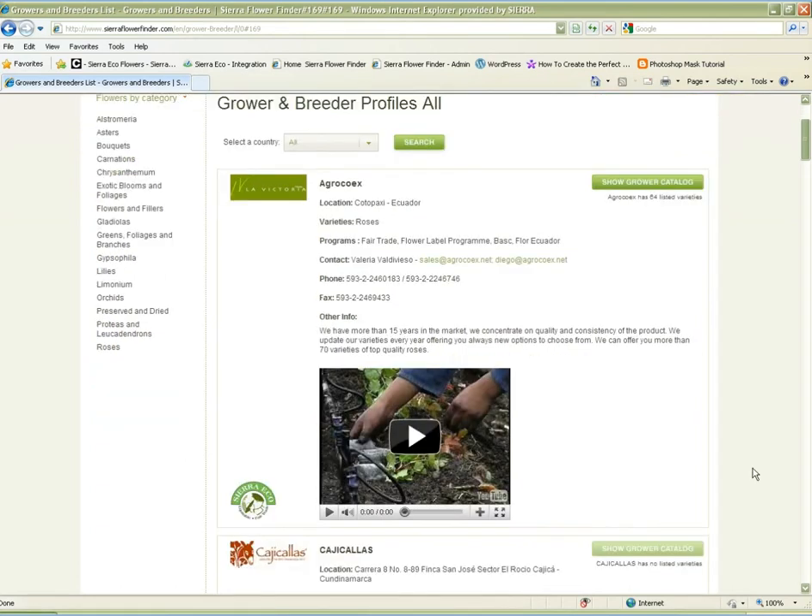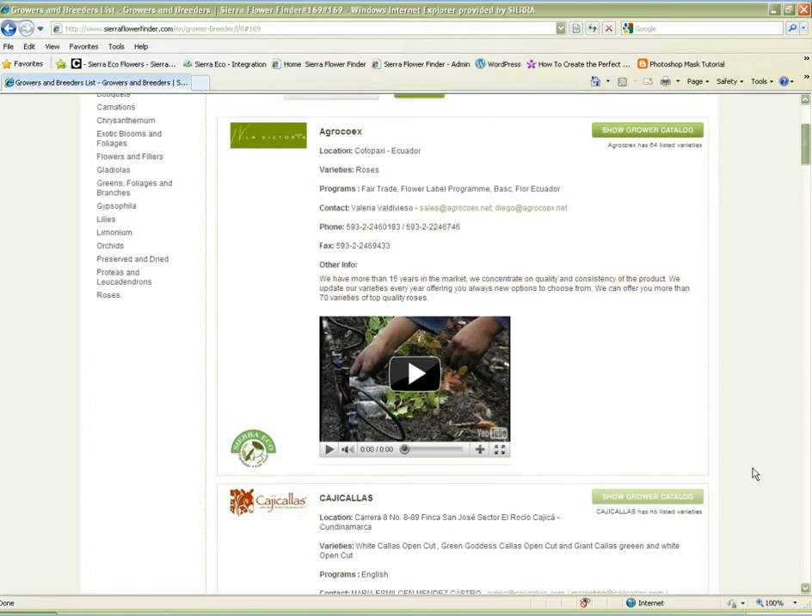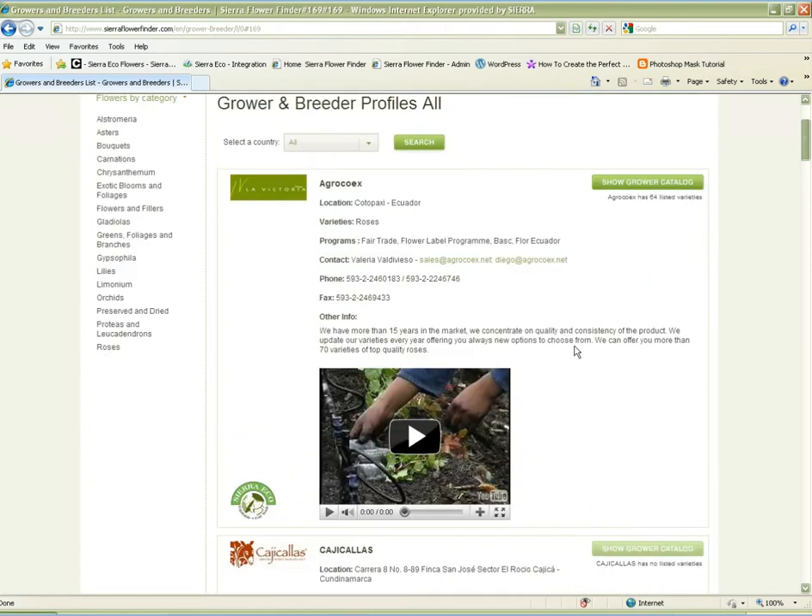Advertise your company profile. Give potential customers an overview of your farm, tell them your history, show them your accreditations, provide links to your own website, or show a video of your farm. You can also show your potential clients a full catalog of your products that is easily updated.